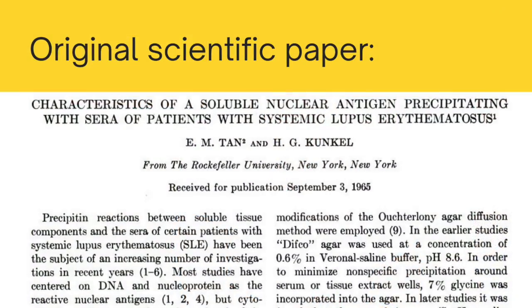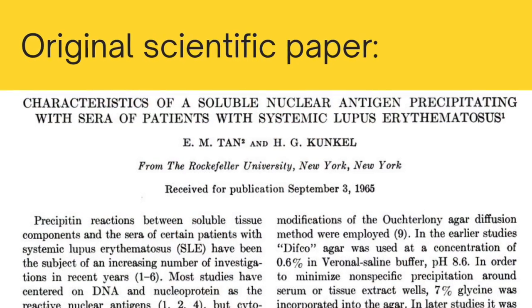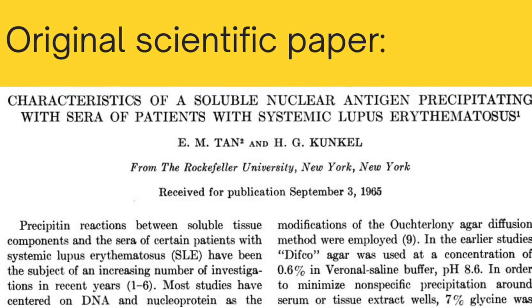I bring this up just to highlight that this discovery was not very long ago, and our knowledge of autoantibodies — specifically anti-nuclear antibodies and their relationship to lupus and autoimmune disease — has really exploded in the past 60 years. The anti-Smith antibody is an anti-nuclear antibody, so it's very common to be tested after someone has been found to have a positive ANA blood test.